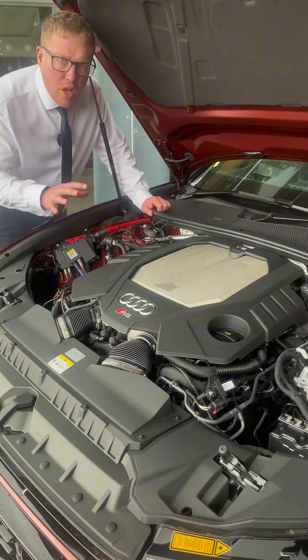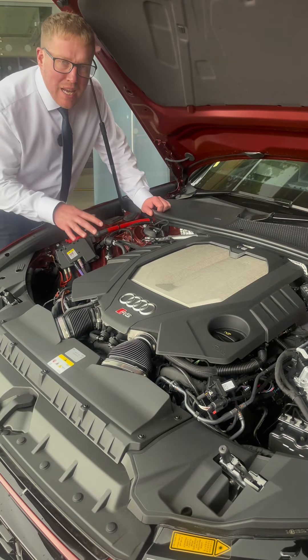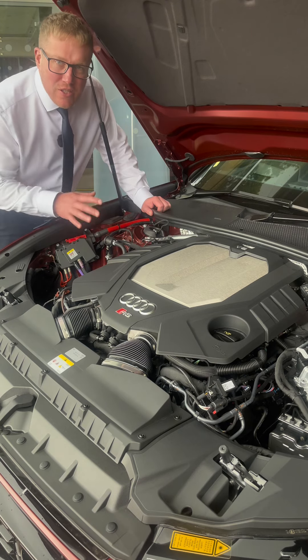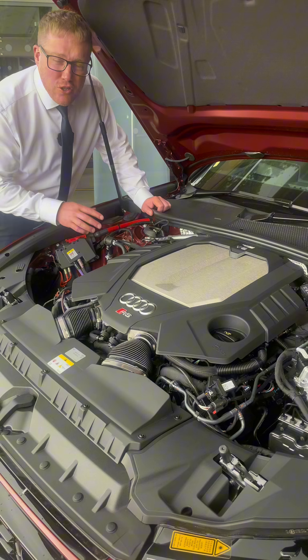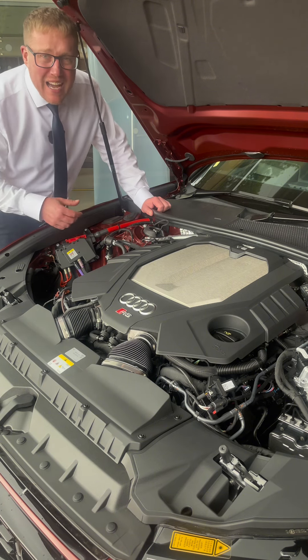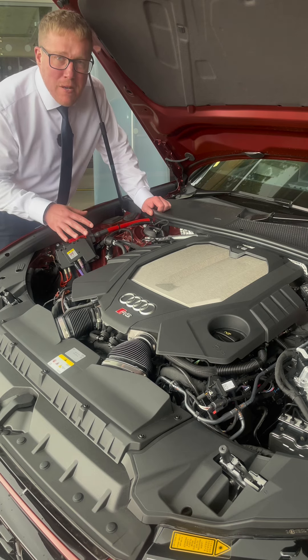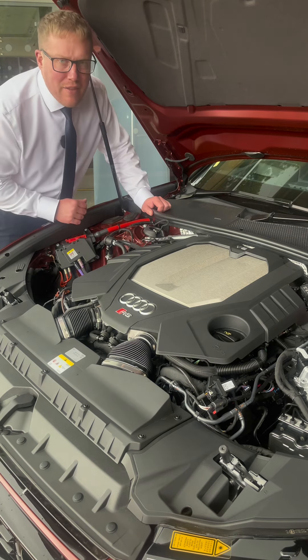Under the bonnet is one of the places we all know the RS6 can impress. It's got a 4-litre twin-turbo V8 engine that produces 630 PS. It has a top speed of 174 miles per hour and it'll do 0-62 in just 3.4 seconds, meaning you'll be pretty much quicker than anything else on the road.